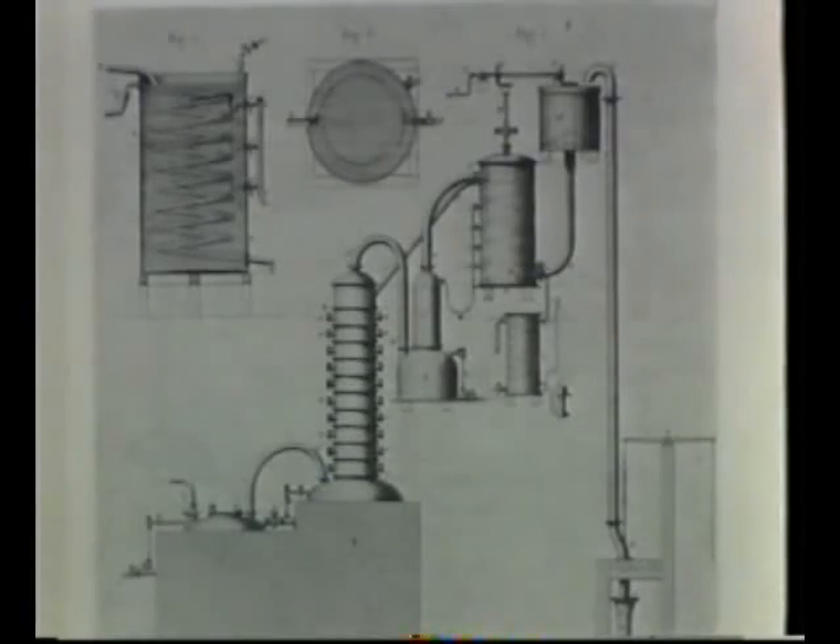As for the rest of the mixture, well, they didn't know what to do with it. So most of it they simply burnt off, or dumped.